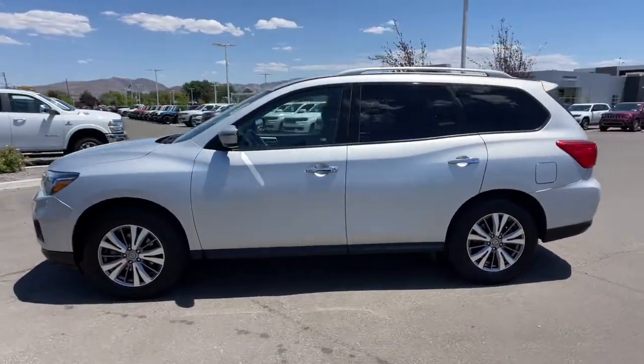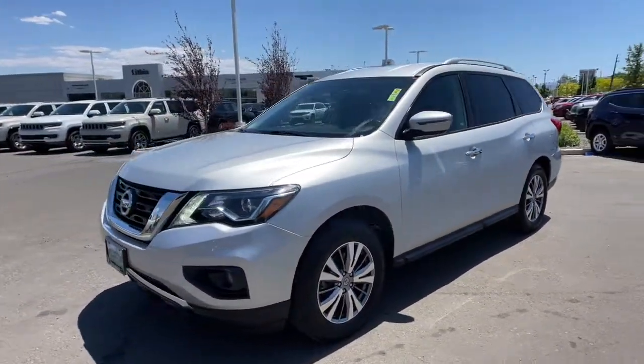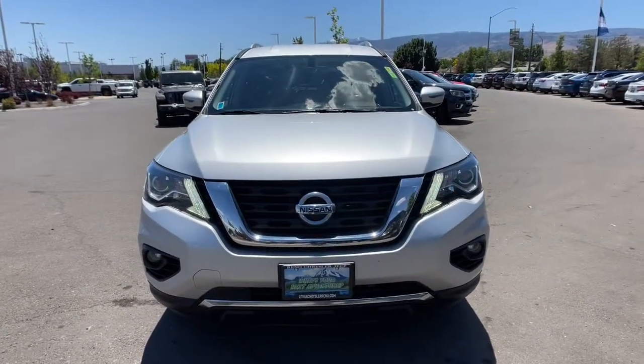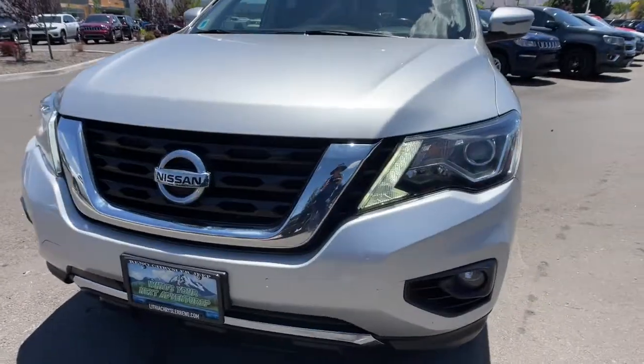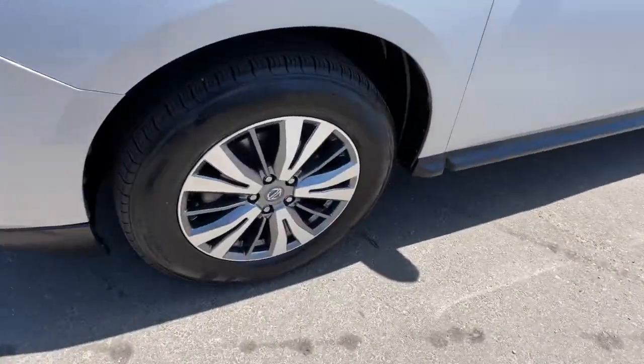The following are some of this vehicle's highlighted options: keyless entry, third-row seat, 4x4, adaptive cruise control, V6 cylinder engine, fog lamps, satellite radio, backup camera, iPod, MP3 input, remote engine start.